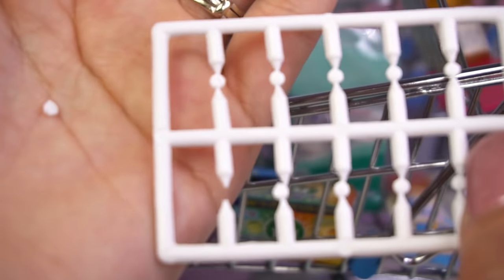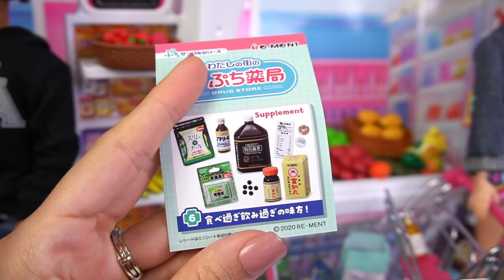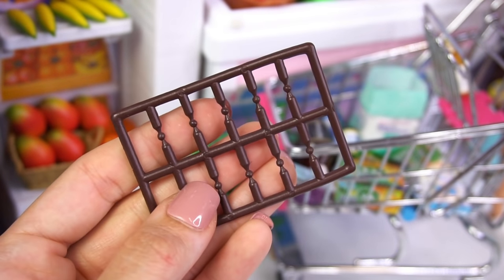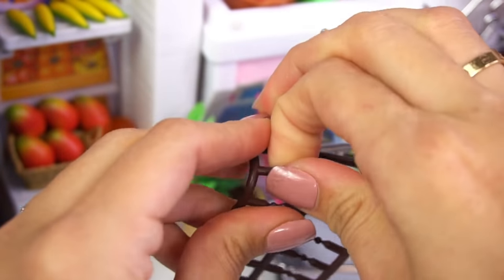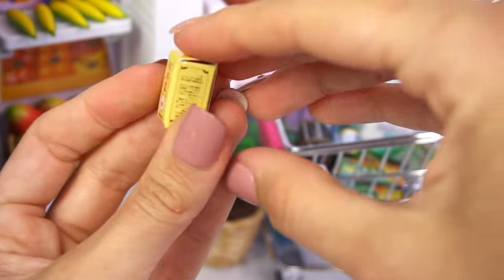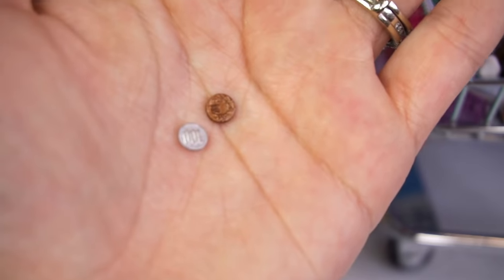Let's see what else we have for Barbie and her sisters to purchase. We have supplements — some vitamins and even some tiny little coins. We have a couple of bottles of supplements, and look at these tiny little vitamins we can take out and put in this container. They literally think of every single detail. Just fill up the bottle and you can put it inside this little box. In the brochure, we have a little receipt, some paper bills, and check out these miniature coins — this looks like a penny and a dime. They are so detailed.